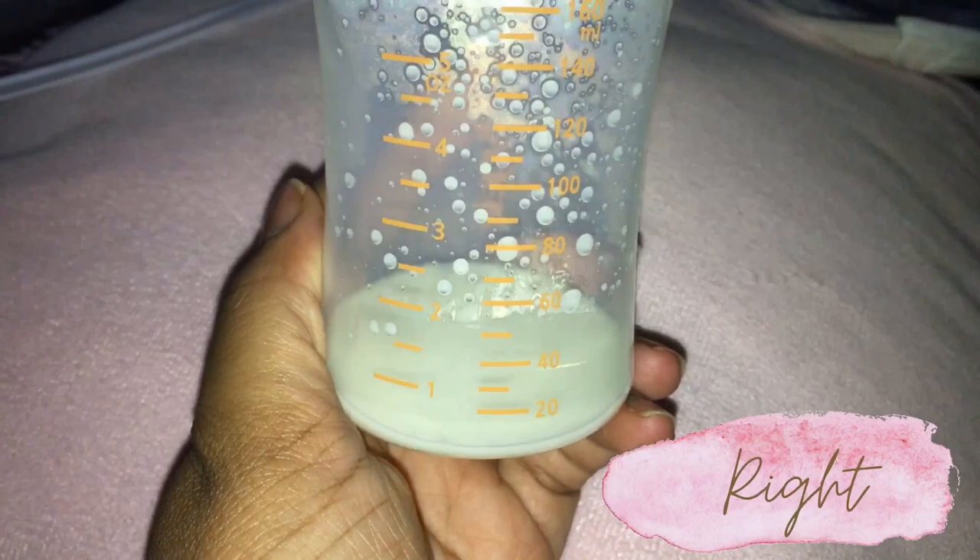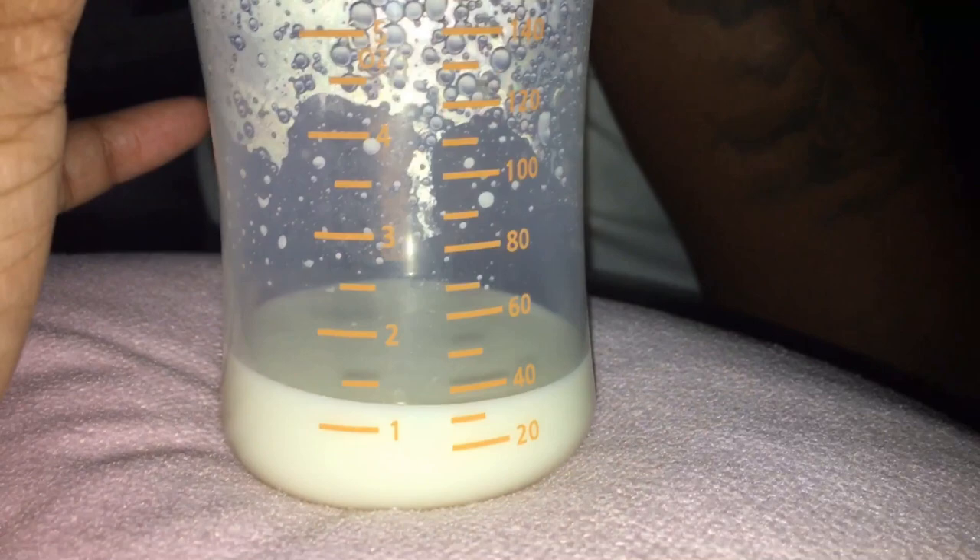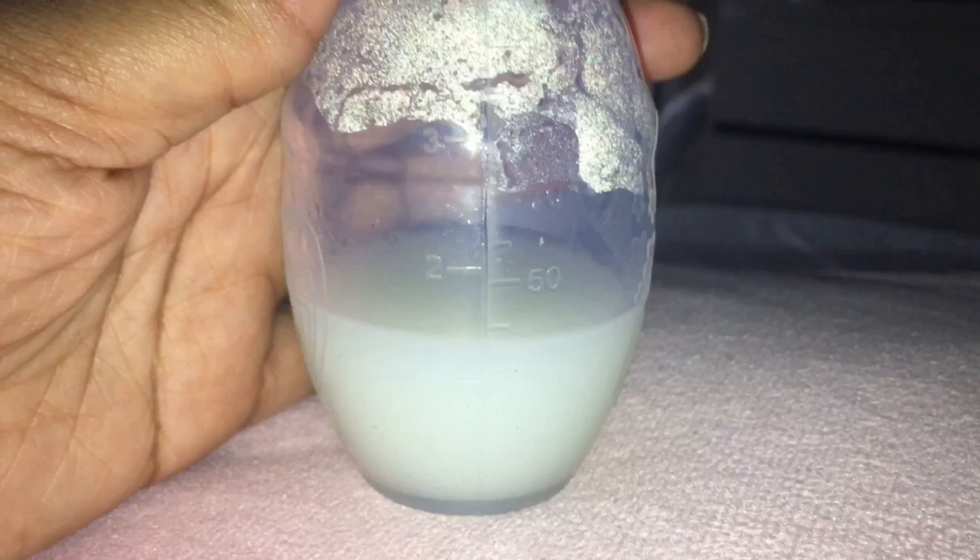So this is just me attempting to replenish my supply. This is what I pumped during a session last night — on the right I have less than an ounce, y'all. I couldn't believe it. This was after 22 minutes of 3 a.m. pumping. On the left, a little more than one ounce — this is what I caught in a Haakaa from my first nursing session this morning.